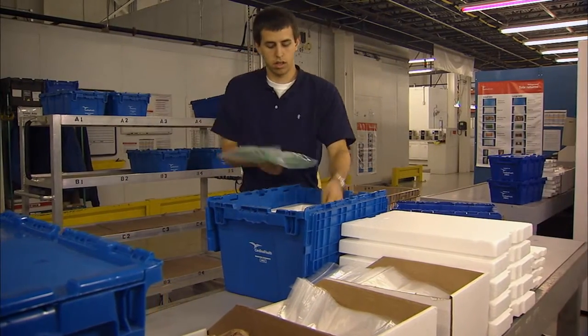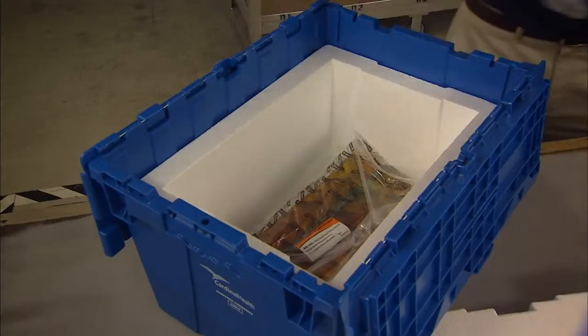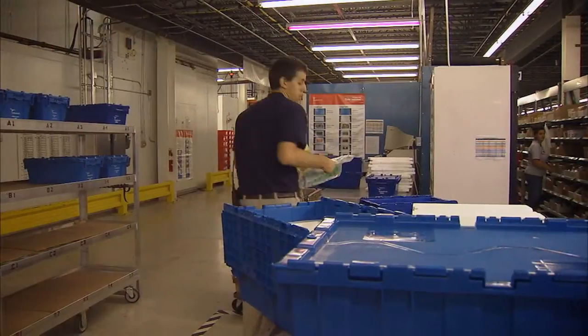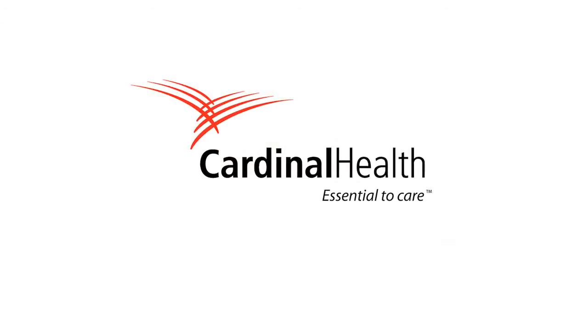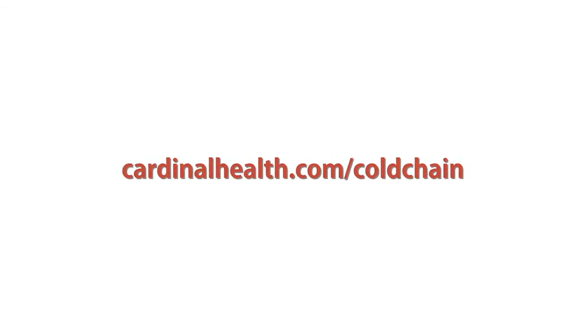At Cardinal Health, we care about supply chain integrity and patient safety. That is why our refrigerated tote system has been recognized as an industry leader. For more information, please contact customer service or visit cardinalhealth.com/cold-chain.